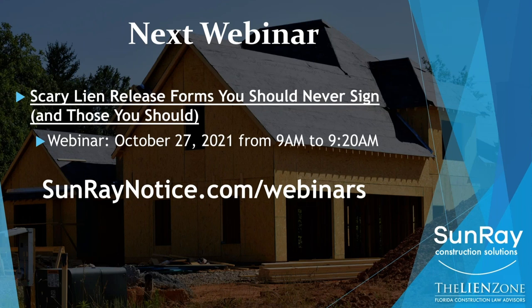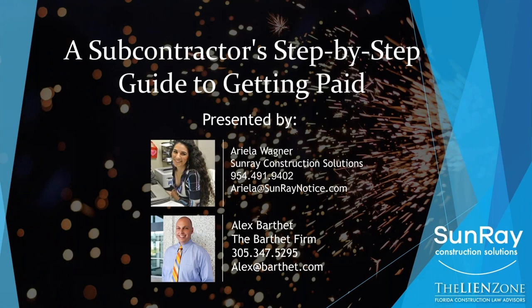We're going to spend the entire time going through specific release forms and explaining what you need to be aware of for each of those release forms so that you don't make any mistakes. If anyone has any questions, you can always email Ariella or myself — we'll do whatever we can to try to help you out.